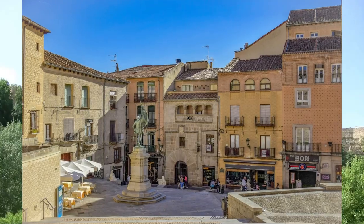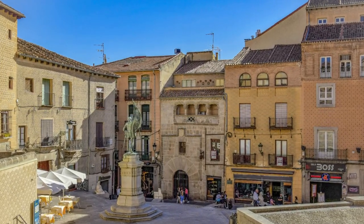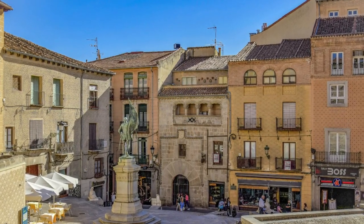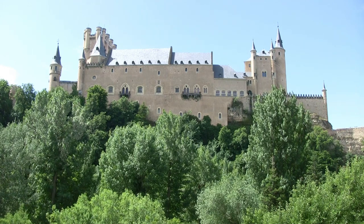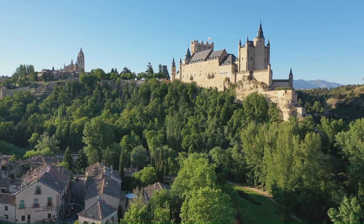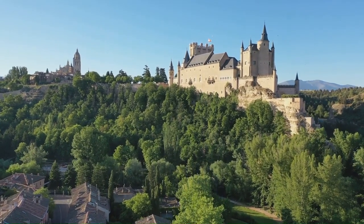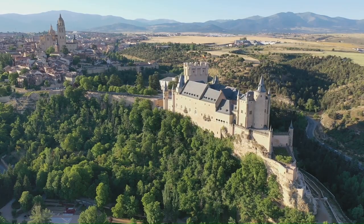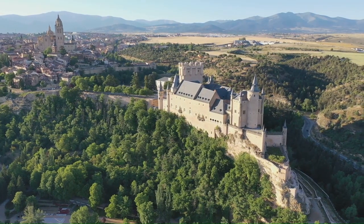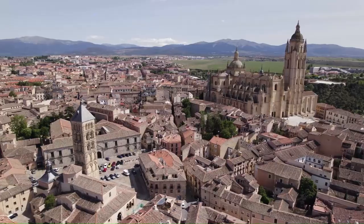Segovia also boasts an old Jewish quarter, grand mansions, outstanding views and a green belt ideal for pleasant walks in the sunshine. Another must-see is the Alcázar of Segovia, a fairytale castle straight from the pages of a storybook. Once a fortress, a royal palace, a state prison and now a museum, the Alcázar has played a pivotal role in Spain's history. Its turrets and towers are a sight to behold, creating a backdrop that's truly captivating.